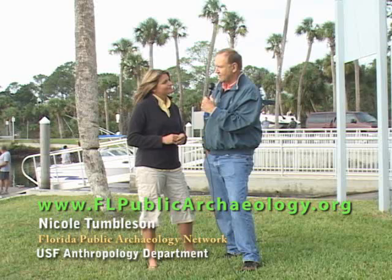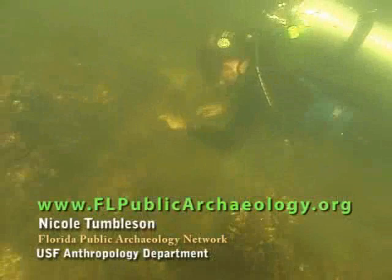Good luck in this search, and hopefully you can get some more funding and come back here again and look at it some more. We'll be back in just a moment to take a look at some of the things that were found on the wreck site.